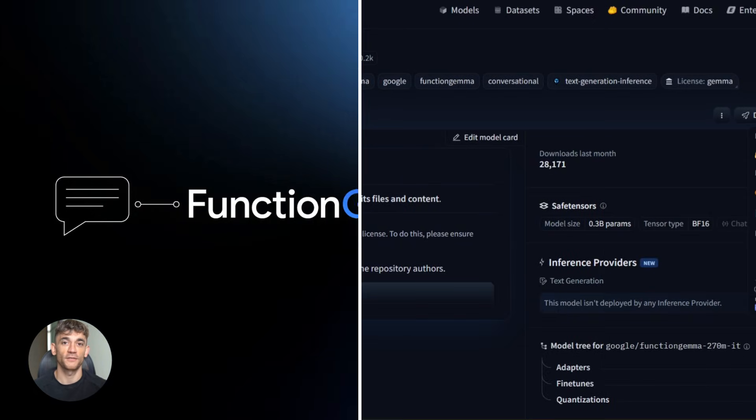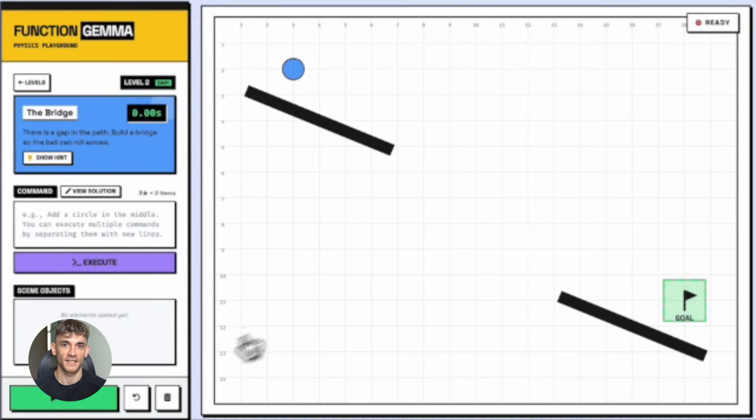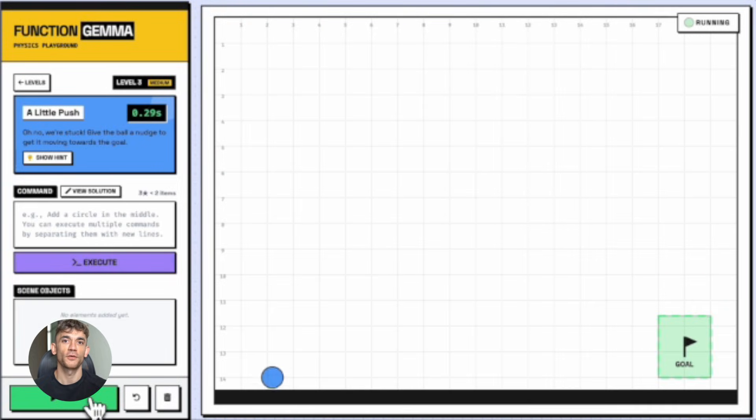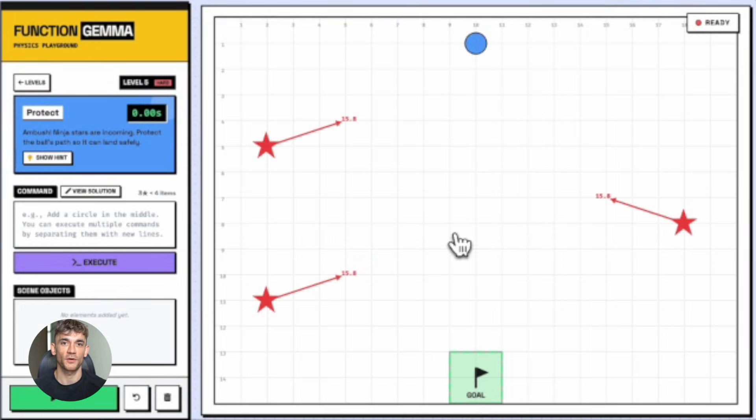This is just the beginning. Function Gemma represents a shift from chatbots to agents — instead of AI that just talks, we're getting AI that does. AI that takes action, integrates with your tools and apps, and lives on your device working for you 24/7 without needing the internet. And because it's open source, developers can build on top of it.